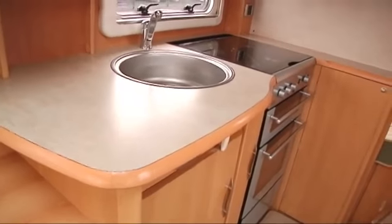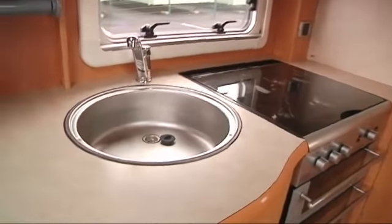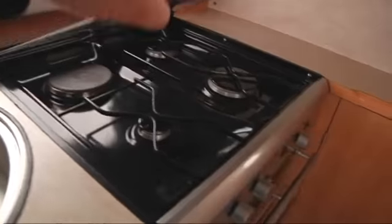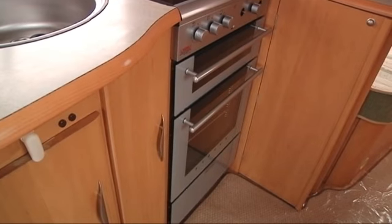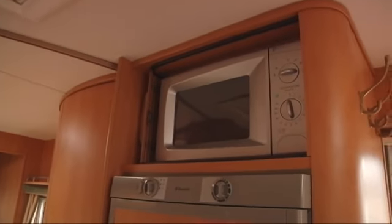Into the galley you have a circular stainless steel sink which just next to it has your cooker. The cooker is three gas burners and one electric hot plate. Below there is your full width grill and your full width oven. Directly opposite from there is a large fridge freezer which is all separate with a fitted microwave.